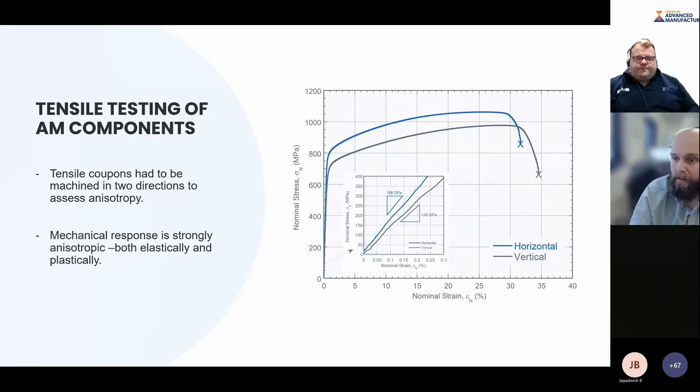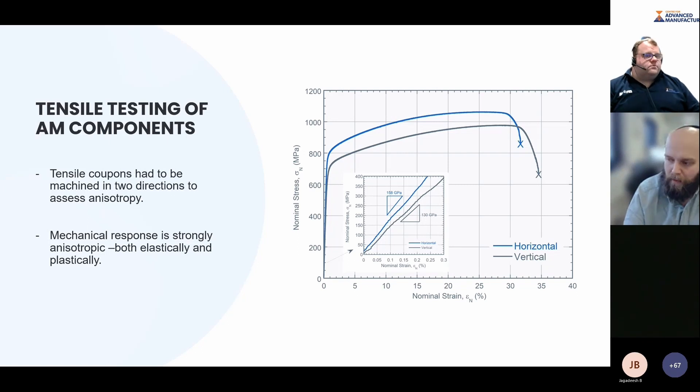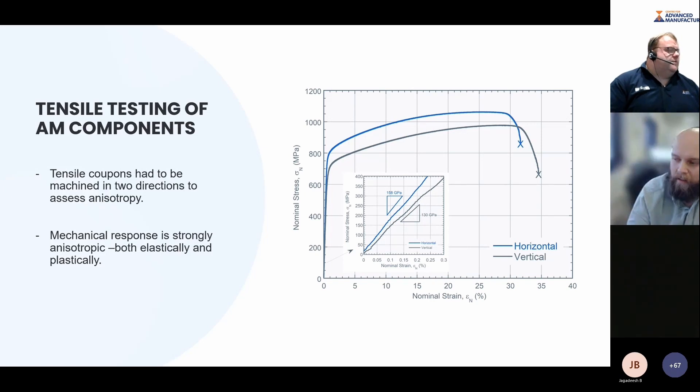How does that manifest during conventional tensile testing? There's a small difference in elastic modulus when tested in horizontal and vertical directions, explained by the strong texture and elastic constants of a single crystal — the 100 direction has slightly lower stiffness. More importantly, we get very different properties in terms of yield stress and ultimate tensile strength in those different directions: the horizontal direction is more than 10 percent harder than the vertical direction. So strong crystallographic texture on the microstructural level manifests as strong anisotropy at the macroscopic testing level.